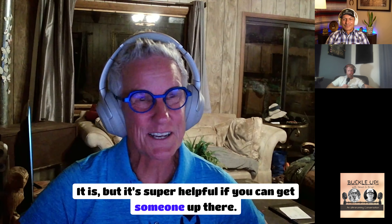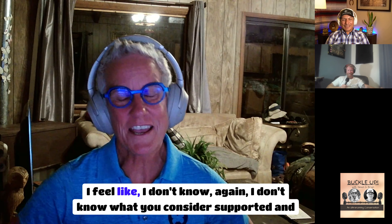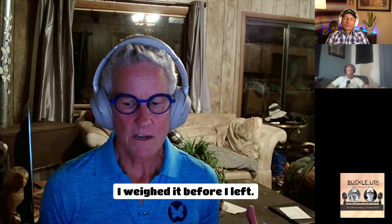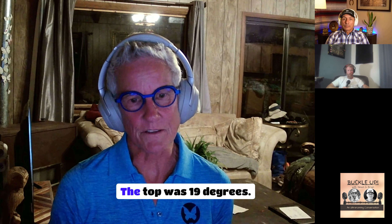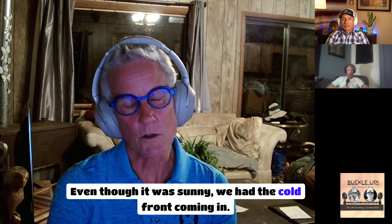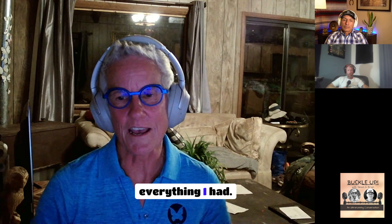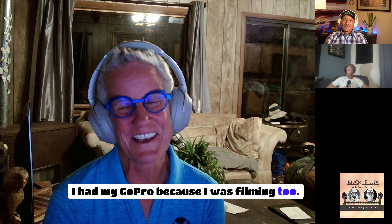Her pack weighed 12 pounds and she carried two of everything — a backup light, all her layers since lows were 19°F and winds were 25-50 mph on the 14er summits. She carried two pairs of gloves, heavy and thin, a battery brick to charge her phone, and a GoPro for filming. The conditions were sunny but extremely cold and windy with a cold front coming through.